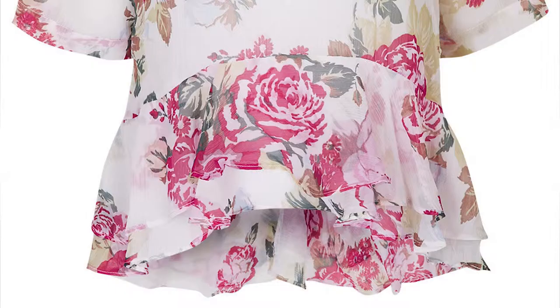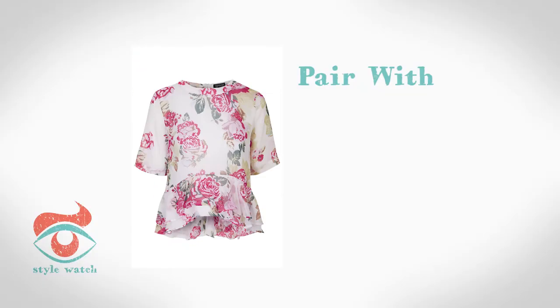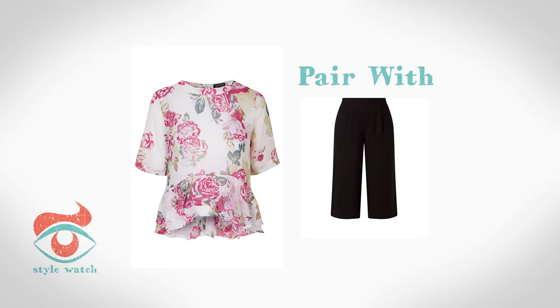And at number 1, nothing says spring like flowers. This pretty top will look good with a pair of culottes like these from New Look.